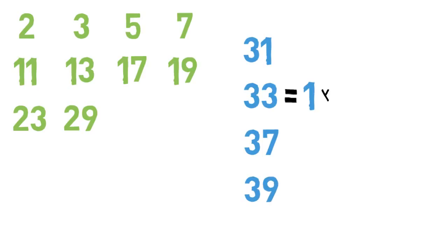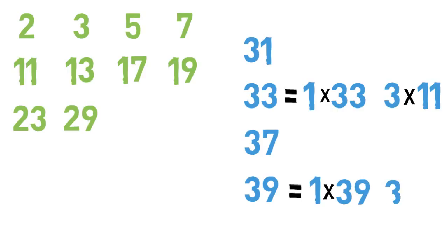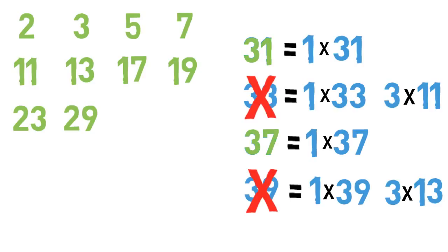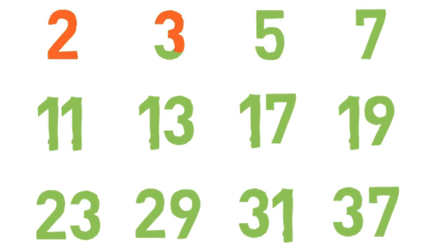Consider the numbers 31, 33, 37, and 39. 33 and 39 each have two factor pairs, so neither of these is prime. But 31 and 37 each have only one factor pair, so these are the next two prime numbers. This list of the first 12 prime numbers includes every prime number less than 40.